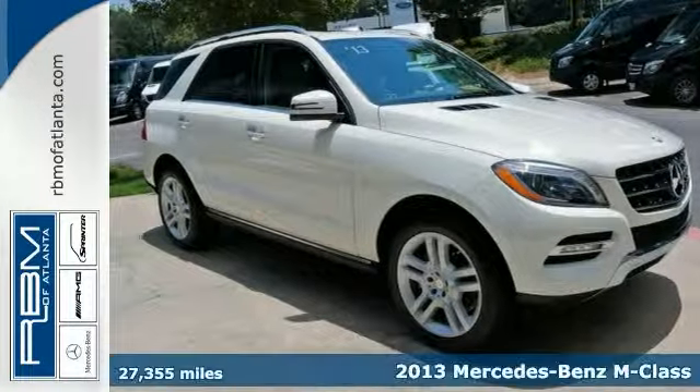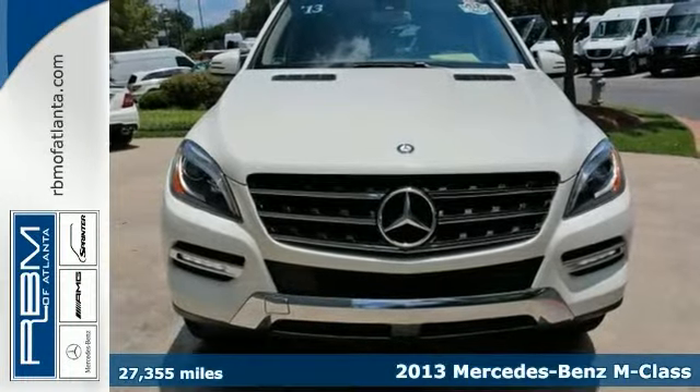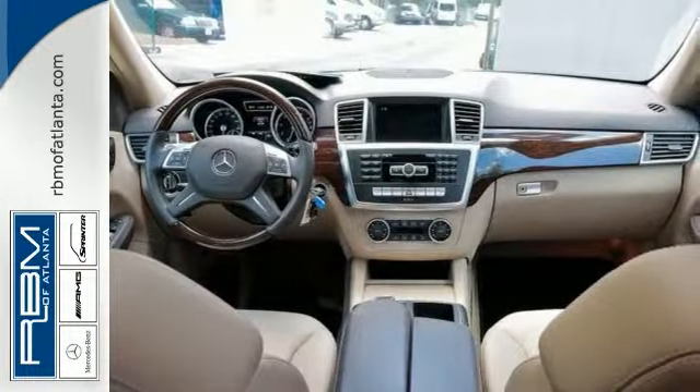This certified 2013 Mercedes-Benz ML350 has an unlimited mileage warranty, as well as a certified one-owner and clean Carfax.